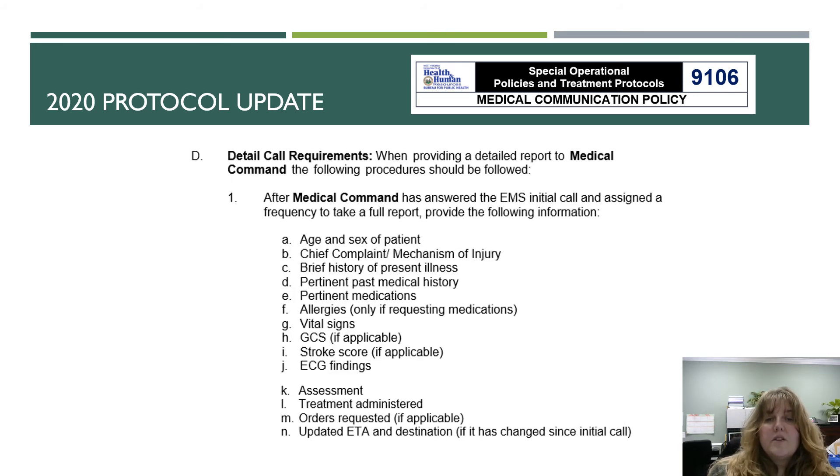When you contact medical command and they have assigned a frequency for the full report, provide the following: the age and sex of the patient, the chief complaint or mechanism of injury, a brief history of the present illness, pertinent past medical history, pertinent medications, allergies, vital signs, Glasgow Coma Scale, stroke score, ECG findings, the assessment and treatment rendered, any orders you need to request, and the updated ETA and destination.